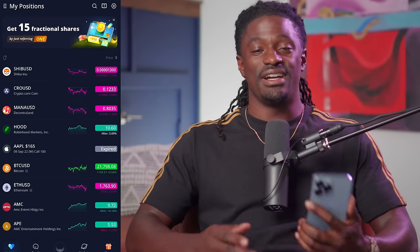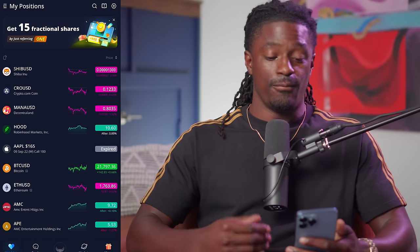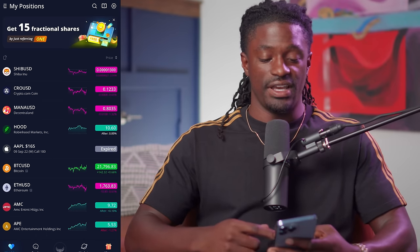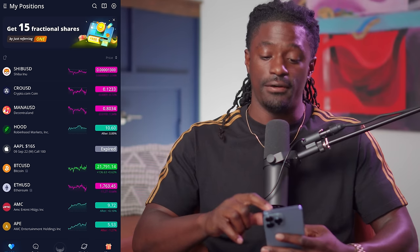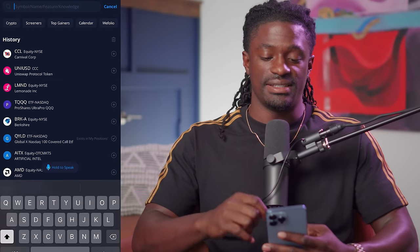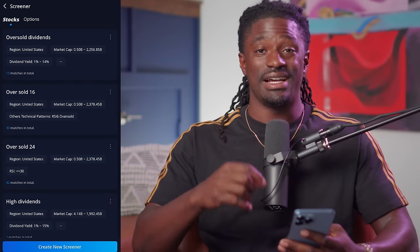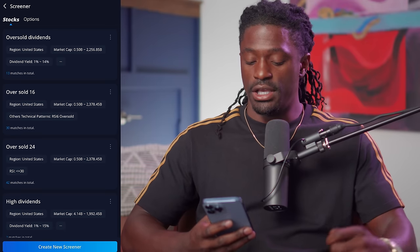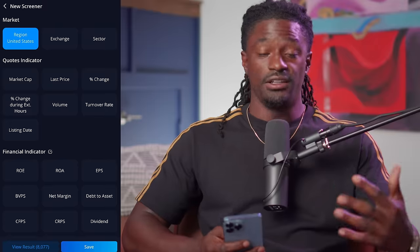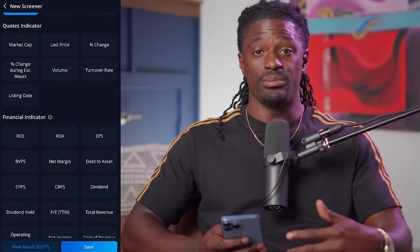Welcome back, dreamers. Now I know you guys are asking: with so many stocks out there, how are you going to find the top 10? Right now I'm over on Webull and I'm going to show you how you can do it yourself. You want to hit the search button at the top — the magnifying glass — and then hit Screeners. I'm going to show you how to screen, and if you don't like any in this top 10 list, you can find your own. Hit Create New Screeners.